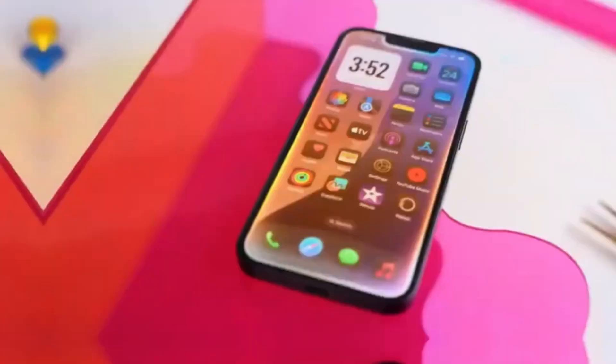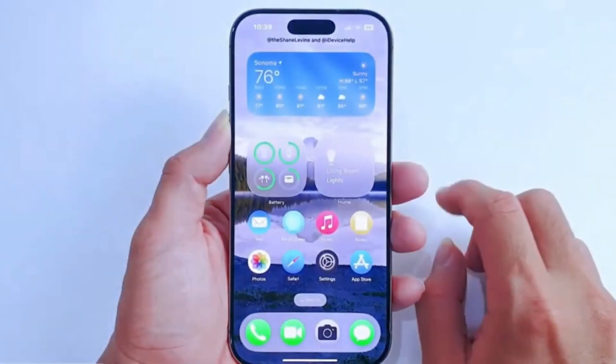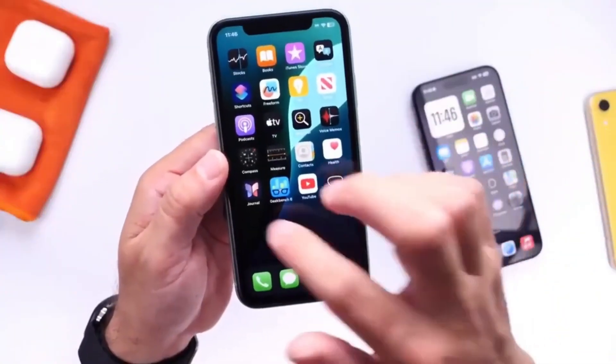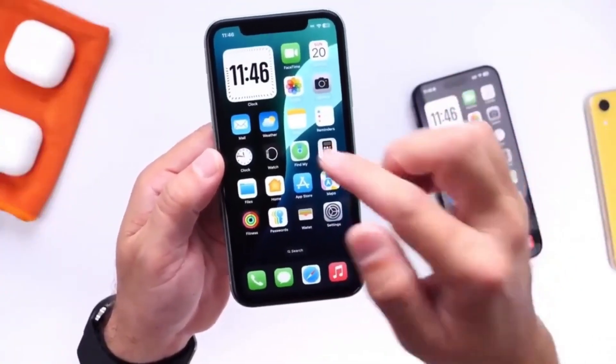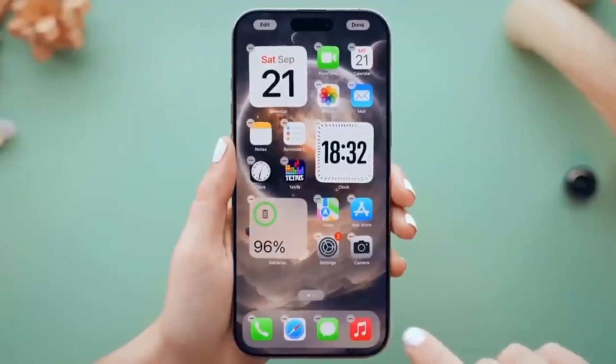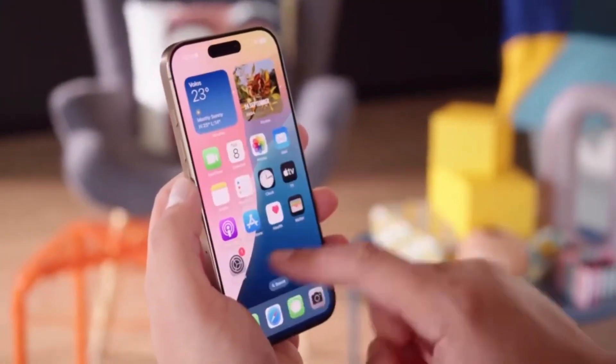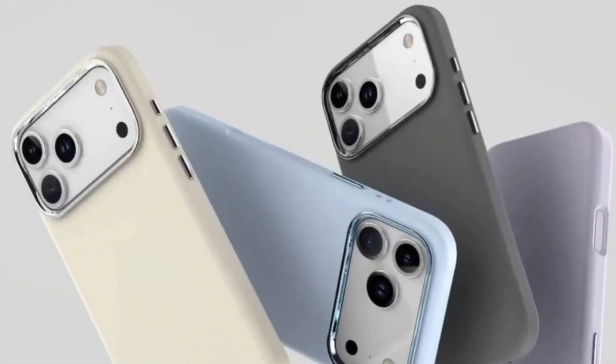This system can lower the phone's temperature fast without having to reduce the performance of the chip — a process known as throttling. That means even when your iPhone 17 Pro is doing something heavy, like running a high-end game or recording 4K video, it can keep working smoothly without slowing down or getting too hot to handle.